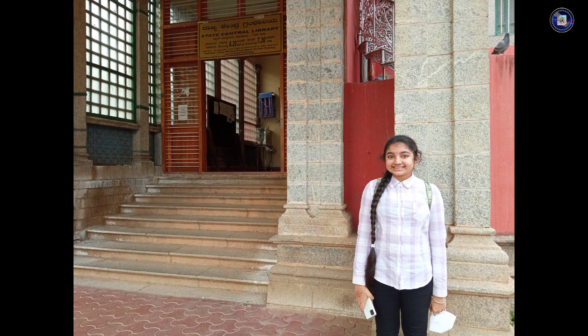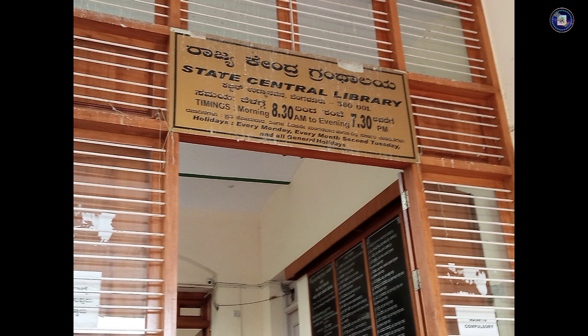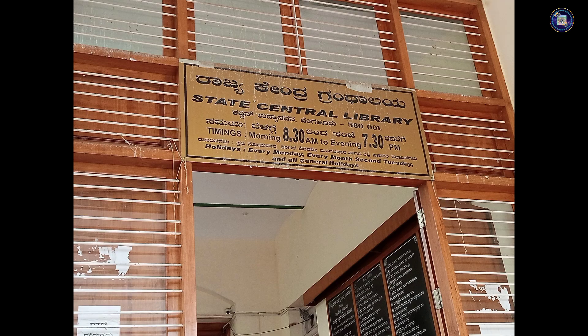We went inside and also read books, but photography and videography is prohibited inside the library.